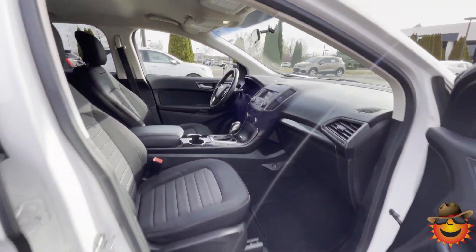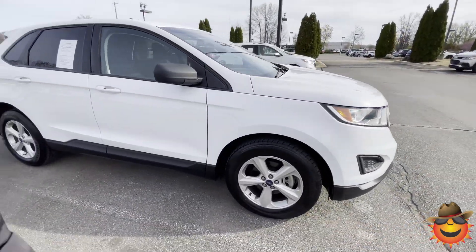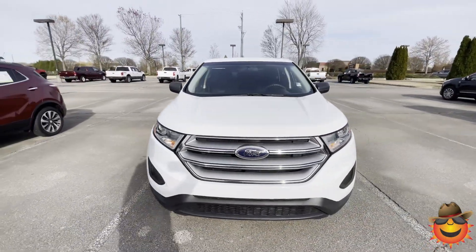Come on out to Sunrise in Carville and check out this really clean 2018 Ford Edge at 4605 Southeastern Levy Road, or call 399-8600. Have a good day.